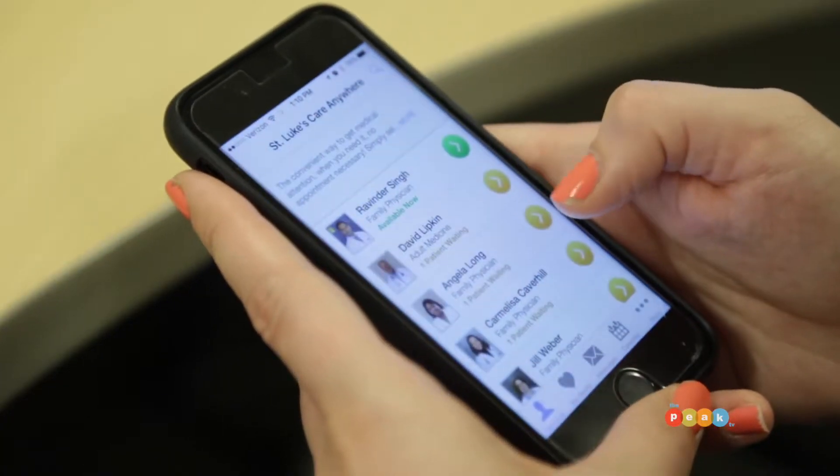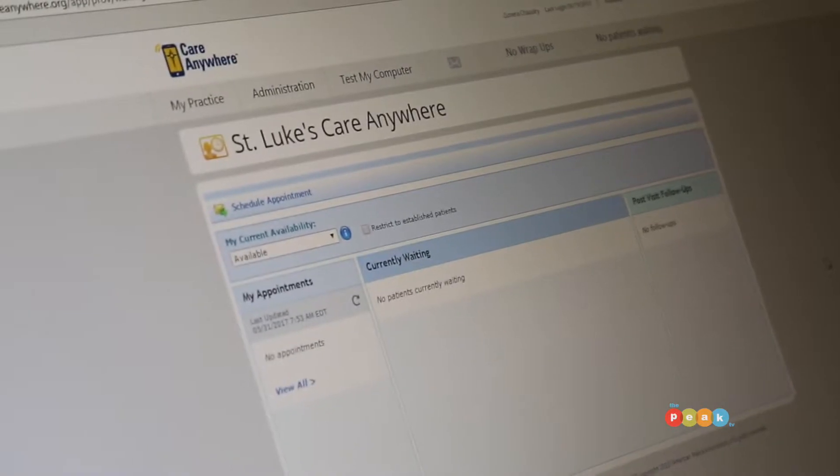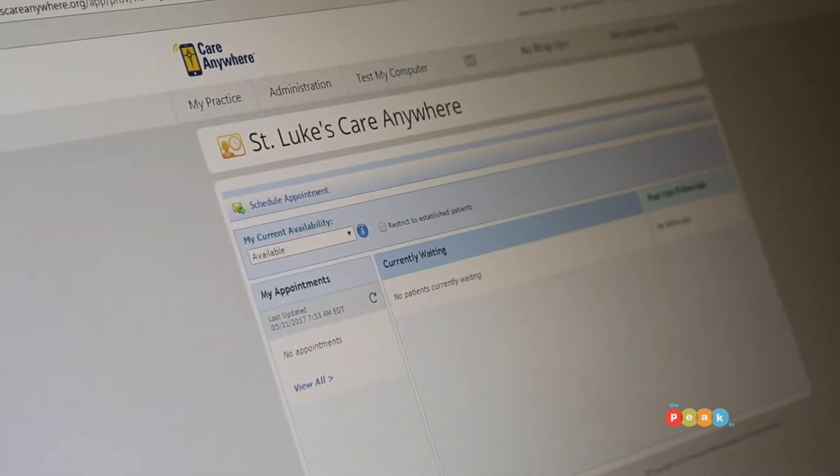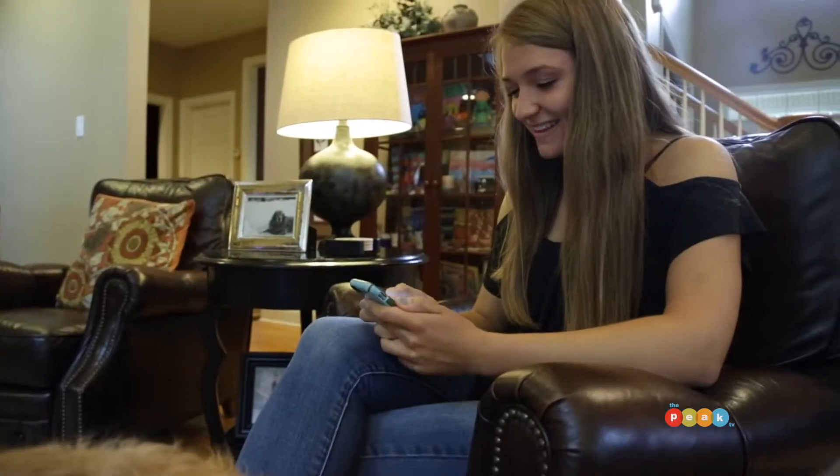Once you're into the app, you will be put into a queue and they will actually show you all the physicians available. They can also see a list of the pharmacies that are close by and they can say, 'I see this pharmacy is the closest one to you — do you want me to send the script there if you need?'